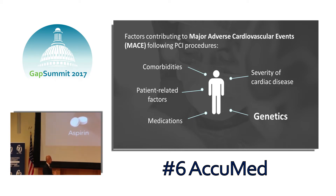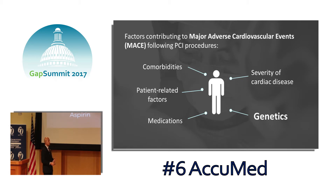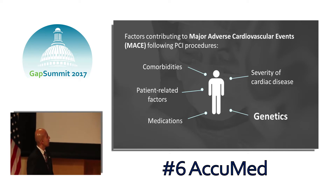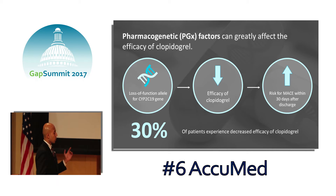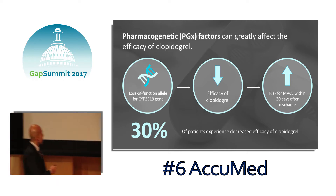The main reason dual antiplatelet therapy is indicated is to prevent major adverse cardiovascular events, which usually happen in the period immediately following stenting procedures. Factors contributing to these adverse events include patient-related factors such as age and sex, comorbidities — especially conditions impairing hepatic or renal function — medications that can interact with antiplatelet therapy, and the intrinsic severity of the patient's cardiac disease. A significant component is also due to genetic factors.